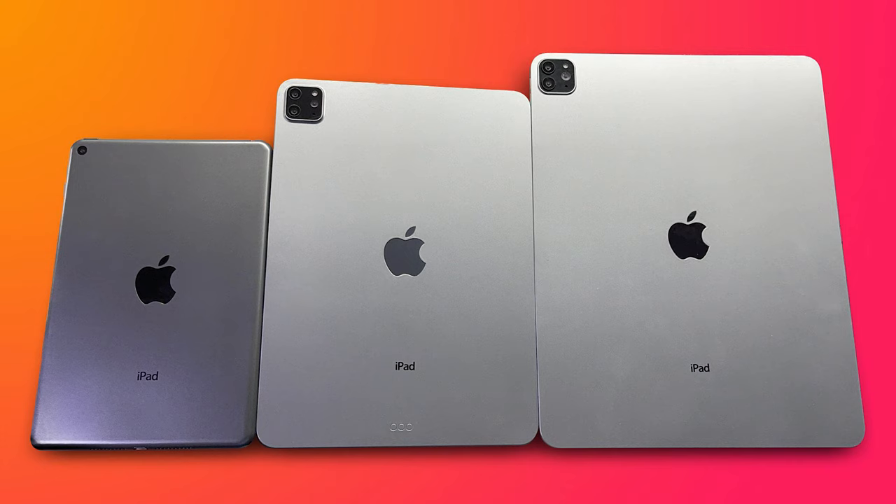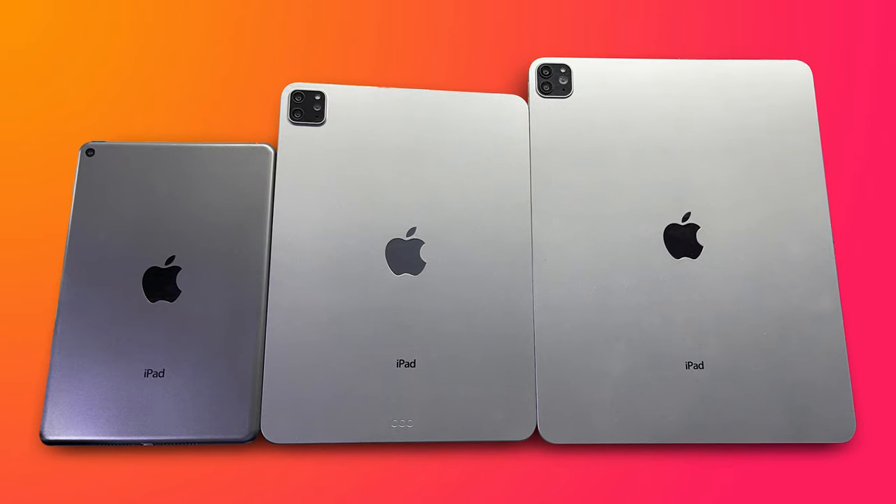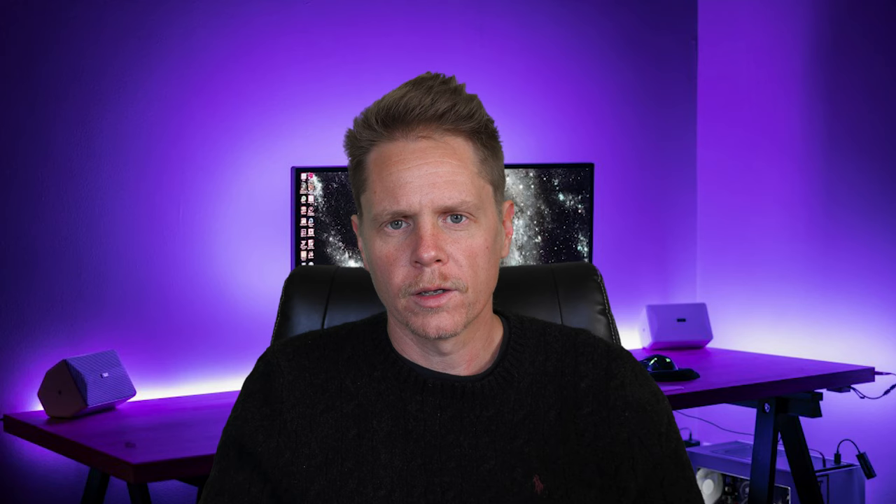Check out these new images that were just leaked by Sunny Dixon. These images are dummy models supposedly of the new iPad Pro and iPad Mini. Dummy models are essentially models created for accessories manufacturers to help them know the exact dimensions — so for example, if you're creating a case for the new iPad Pro, you need a dummy model to make sure the case will actually fit. There's a good likelihood that these are exact replicas of what we can expect to see when the product launches.